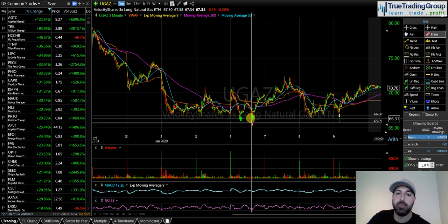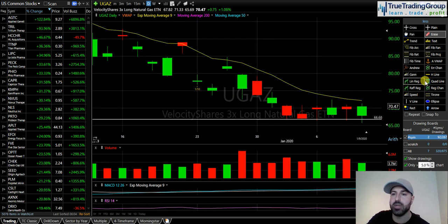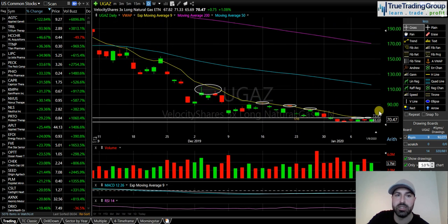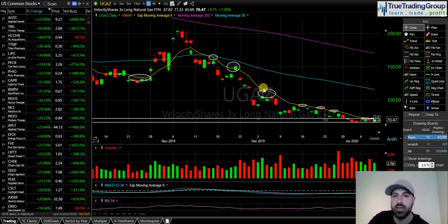I'm looking to see if natural gas can get above 2.17. If it can, I'm looking for UGAZ to make its way towards 80. My next take profit target is around 72.50 on UGAZ. On the daily chart, that 72.50 area lines up with a previous pivot high. The yellow line — which is the 9 exponential moving average — has been an area of resistance here, here, and here. Going further back it was also resistance, and even further back it was support. Look at how significant the 9 EMA has been for UGAZ.